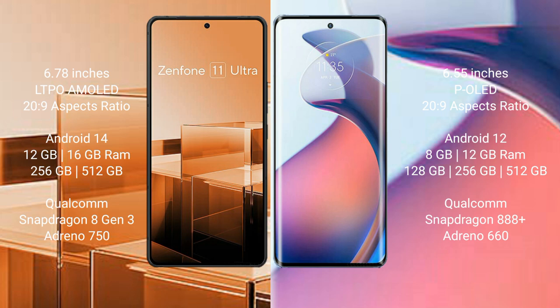The Asus Zenfone 11 Ultra comes with 12GB or 16GB RAM and 256GB or 512GB internal storage, powered by a Qualcomm Snapdragon 8 Gen 2 processor and Adreno 950 GPU.